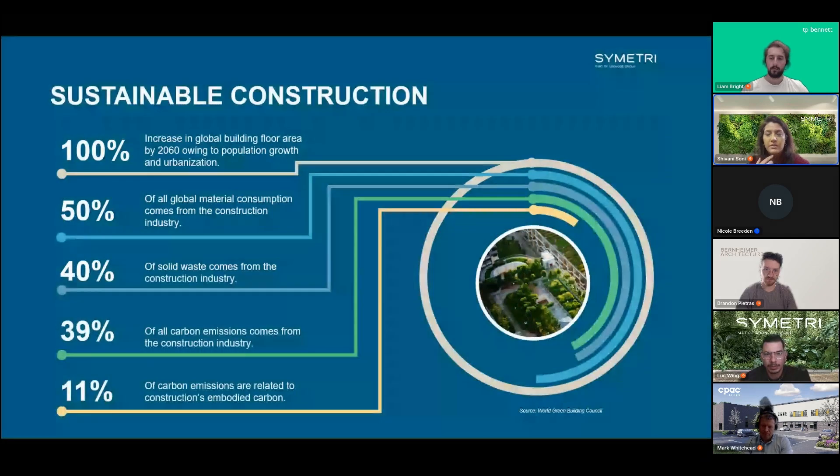The construction industry plays a huge role in global carbon emissions and resource consumption. Sustainable construction is about minimizing environmental impact by using recycled materials, energy-efficient methods, and reducing waste. It's also important to address that embodied carbon accounts for about 11 percent of global emissions tied to materials and building processes.